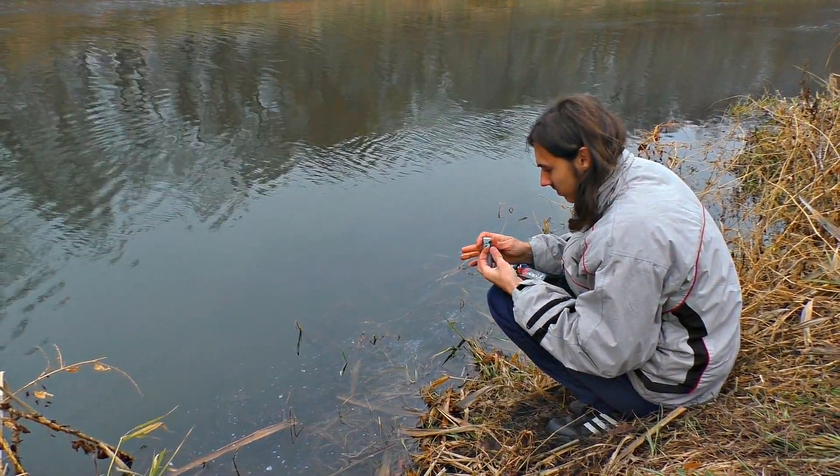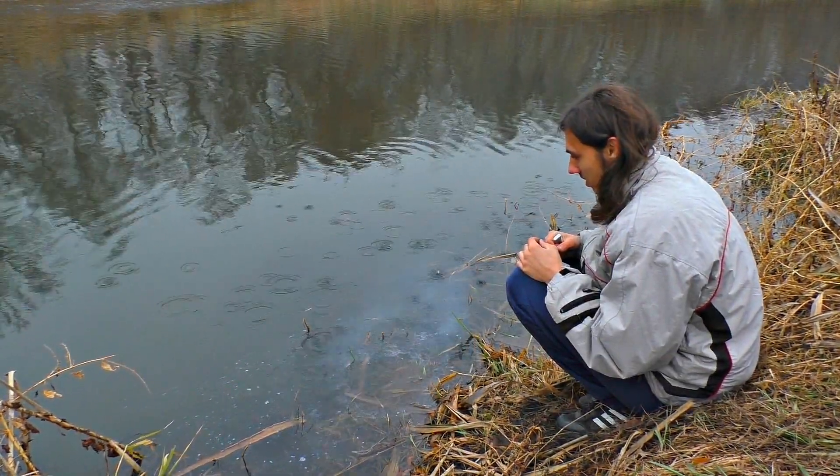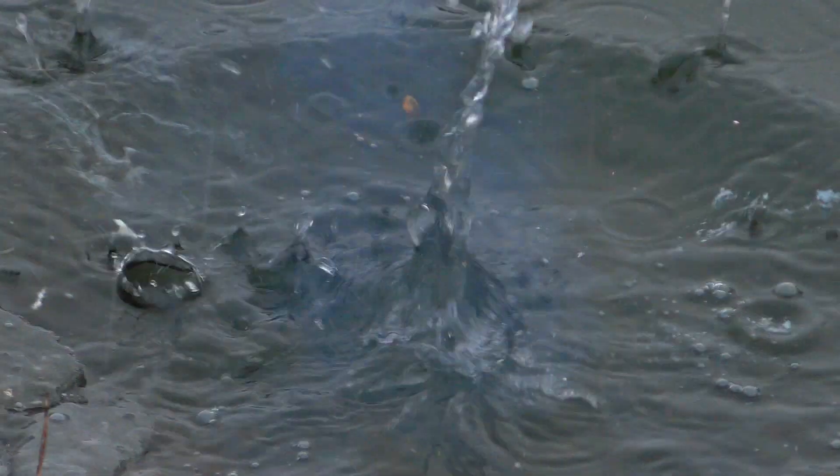An explosion in water looks really peculiar. Ouch! It splashed me! Not bad, huh?